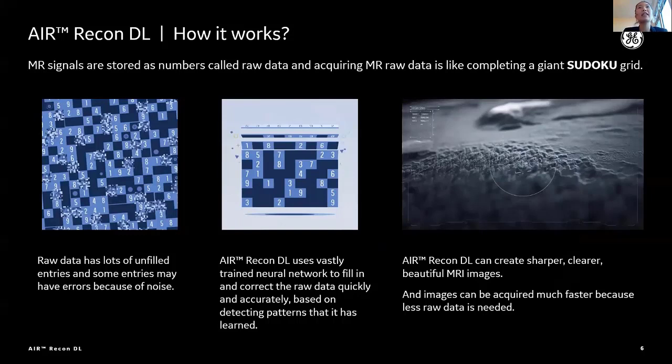Deep learning based on MR raw data is like a giant Sudoku grid. There are bunches of signals stored as numbers — it really looks like a giant Sudoku grid. Some cells do not have a number because we under-sample data, and some cells have a wrong number because data are affected by noise. But Erie Condiel fills in and corrects those raw data by deep learning neural network, which was extensively trained on a huge number of cases. Therefore, it can deliver sharper, clearer, beautiful MR images in much shorter scan time because less raw data is needed.